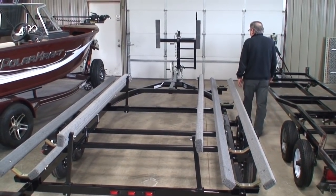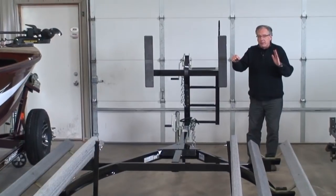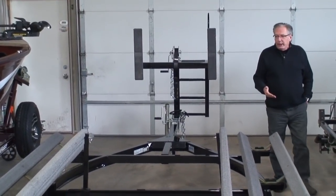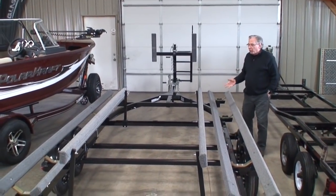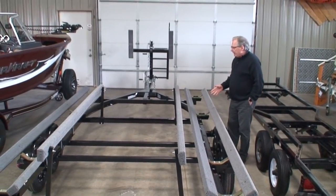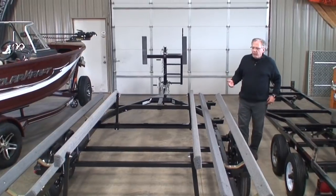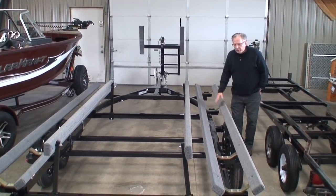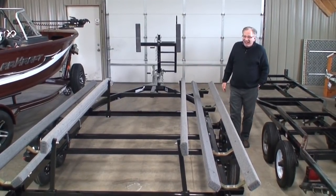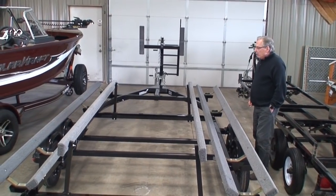Often I have someone standing up front telling me how close to the bow stops I'm getting. As I work the throttle they tell me how close the bow is to the stops — once there, I stop the engine and tilt it up, and the boat stays right on the trailer. A question I get asked a lot is how deep to back the trailer. My answer is about three-quarters of the bunk should be underwater and one-quarter out. That way the load guides grab the boat and the bunks center the pontoon. With this load guide system, I've never seen anyone load a boat crooked — it's nearly impossible.